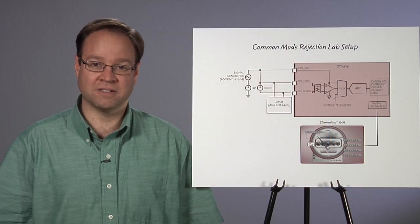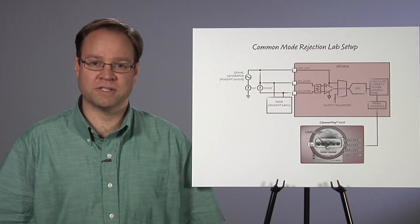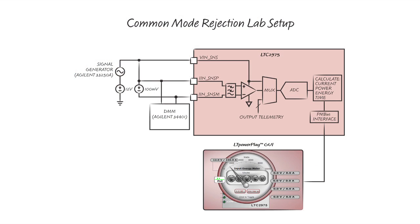We can test the LTC2975's new input current sense feature by applying a 100 millivolt DC input to the current sense amplifier while injecting a 6-volt peak-to-peak, 50 megahertz, wideband, Gaussian distributed common mode disturbance with the Agilent 33250A signal generator noise feature. Comparing the DMM readings at the input to the 2975 to the reported telemetry in the LTPowerPlay GUI shows the LTC2975 current sense feature's resilience under extreme intermediate bus conditions.